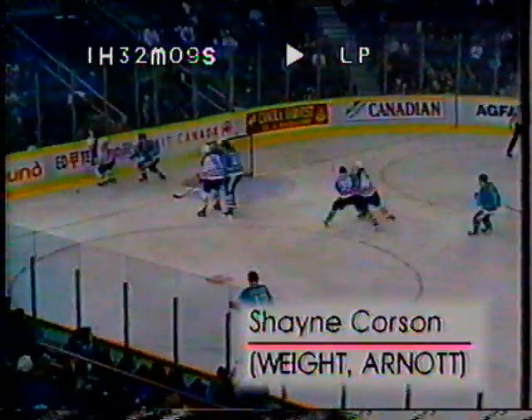Here's Weight as the Oilers hold it in the zone. Doug Weight on the backhand, dishes to the side — they score! It's Corson. Great pass; I don't know whether he saw him there or not, but he just drove it across and the open net for Shane Corson. That was a pretty feed by Weight.